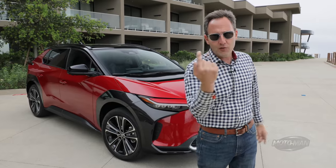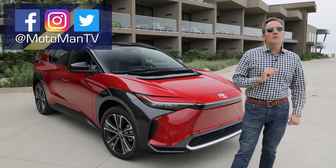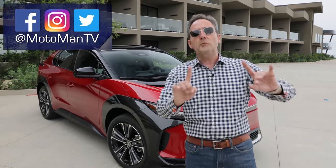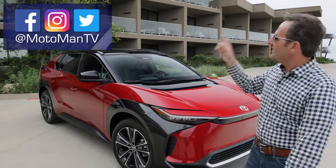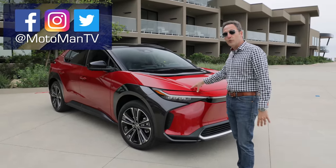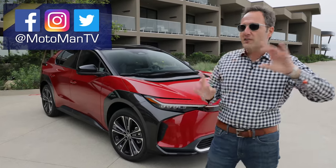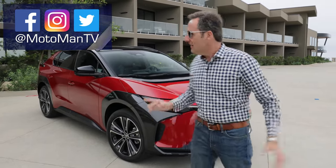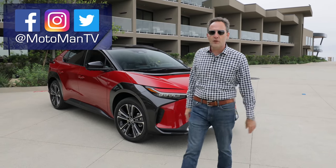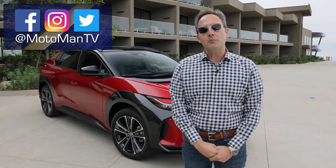I turn this around to you — point in the comments below, or via our social media: Moto Man TV on Facebook, Twitter, and Instagram. A little bit more behind the scenes: this is the very same location where this car was introduced last fall. We usually go to different places when they introduce cars and then when they drive the cars, but this was such a unique spot right on the Pacific Ocean in Carlsbad, California, we decided to come back. Until we see you in the next episode, bis später.